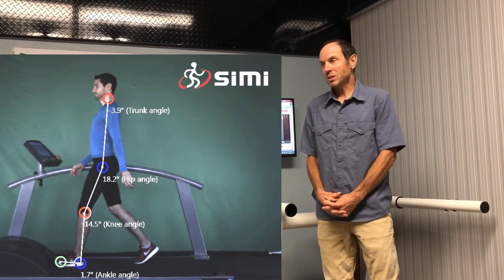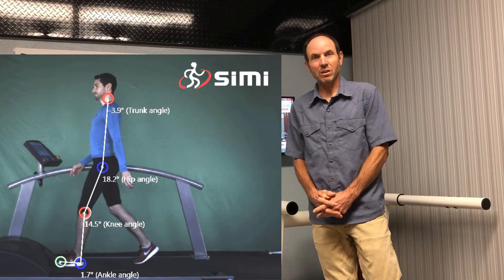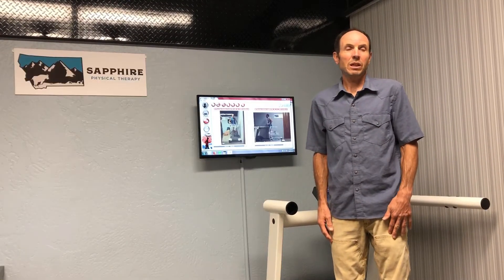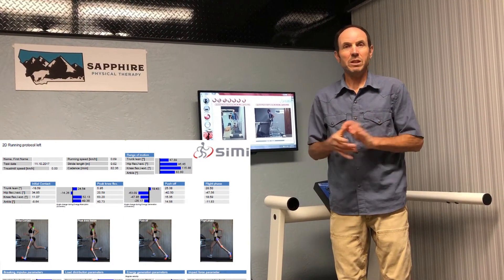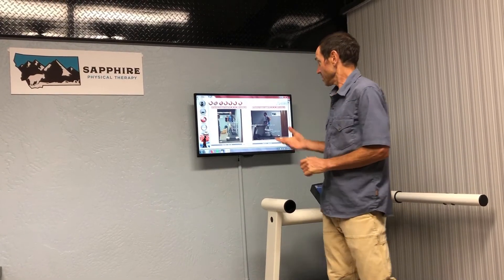Once we got the CME system, it took the guesswork out of our job, which is to find the underlying cause of somebody's running injury and dysfunction. It allows us to provide a very useful PDF to the patient and review it step-by-step at each phase of the running cycle, and then we review, as illustrated here,